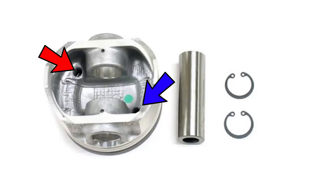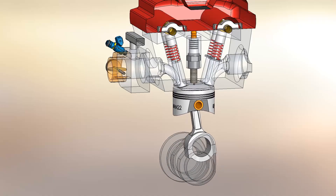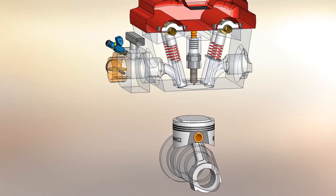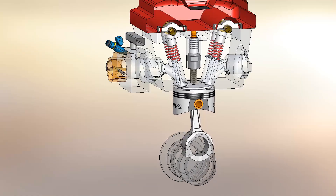Looking at the pistons, we can see the inlet port and the outlet port. Something that was used at the time was a bump on the pistons to increase compression and respect the shape of the combustion chamber. Although today this would not be used, since a hemispherical chamber and a lighter piston with less material are preferred.